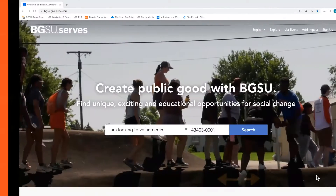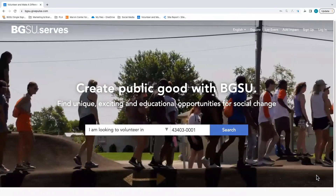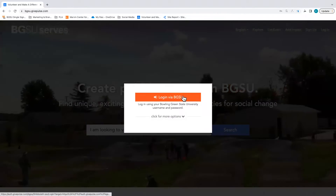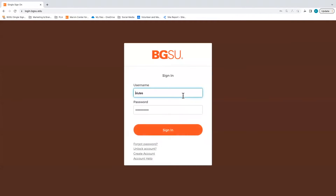Finding events in BGSU Serves is easy. To find events, your first step will be to log into BGSU Serves by visiting www.bgsu.edu/bgsuserves.